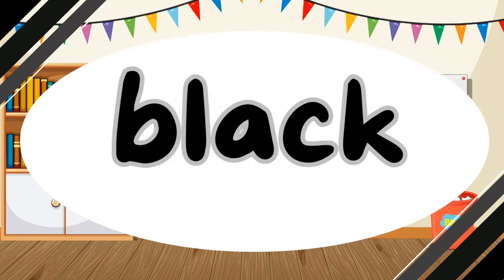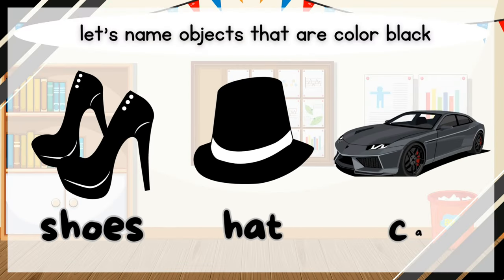What color is it? It is black. Black. Let's name objects that are color black. Shoes. Hat. Car.